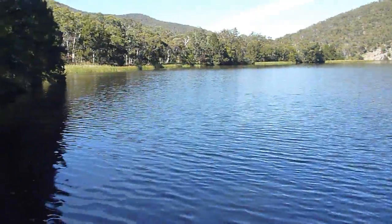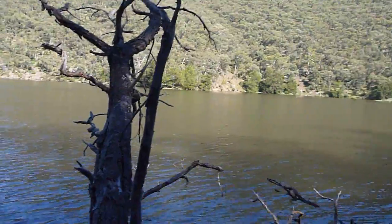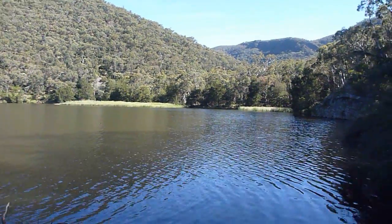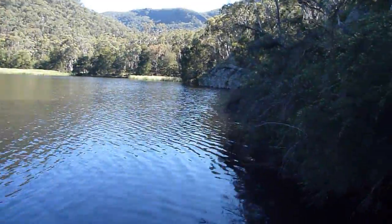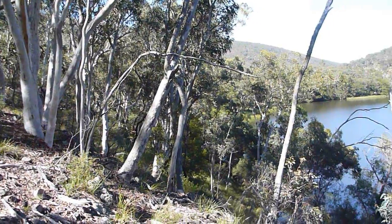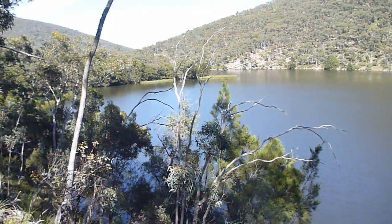Managed to make it out onto this log without getting wet — it's quite nice. Gives me a nice little panoramic view of the dam. A little bit of a panoramic shot from the top of the hill here.